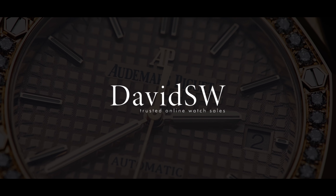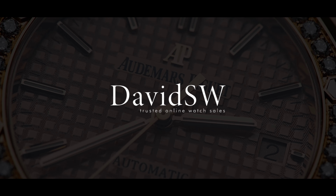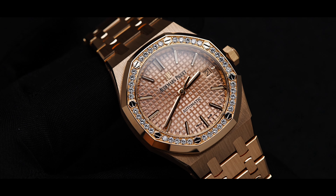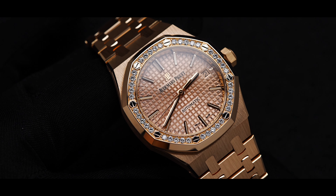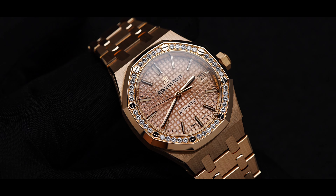Welcome back to David SW. Today we'd like to present the Audemars Piguet Royal Oak 15451 OR. Since 1875, Audemars Piguet has remained independent and family-owned, making it the oldest continuously family-run atelier in Switzerland.